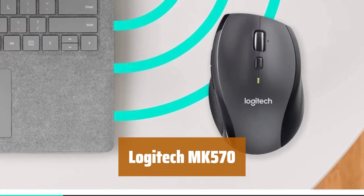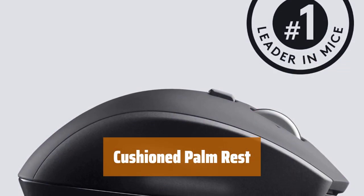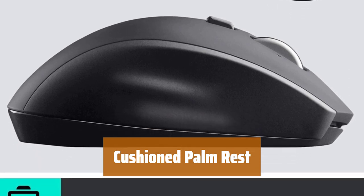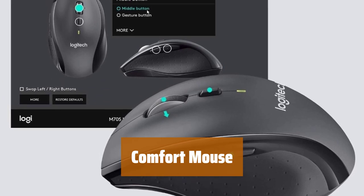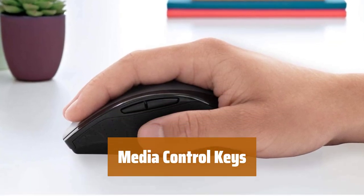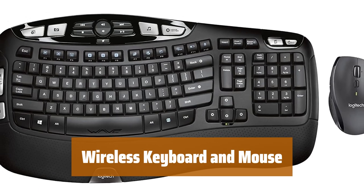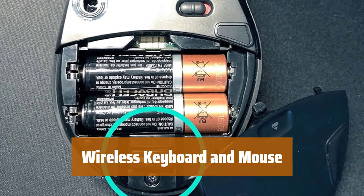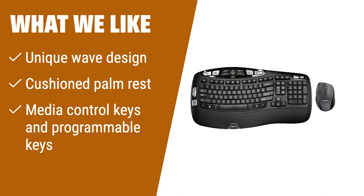Number 2. The unique wave design guides your hands into the best position and conforms naturally to your fingers. Easy, comfortable, whisper-quiet typing without a learning curve. A large cushioned palm rest helps position your hands properly on the keyboard and offers a comfortable place to rest them when not typing. Right-handed comfort mouse with generous contoured design, soft rubber grips, and an advanced scroll wheel for hyper-fast or click-to-click scrolling. Get instant access to your music, calculator, email and more with media control keys and 18 programmable keys. The MK570 combo includes the K350 wireless keyboard and the M705 wireless mouse. What we like: with its unique wave design and cushioned palm rest, the Logitech MK570 offers both comfort and functionality. The inclusion of media control keys and programmable keys allows for easy access to your favorite functions and shortcuts.